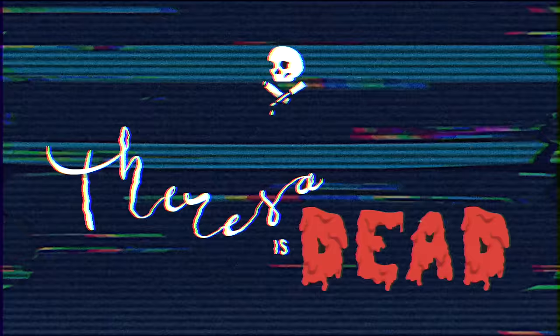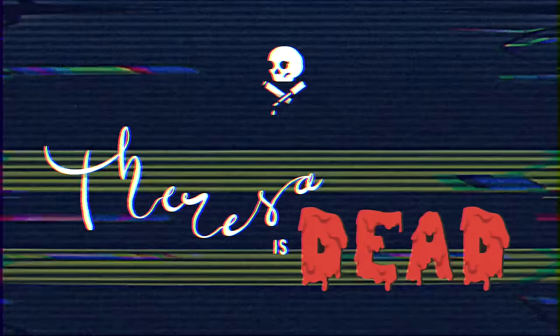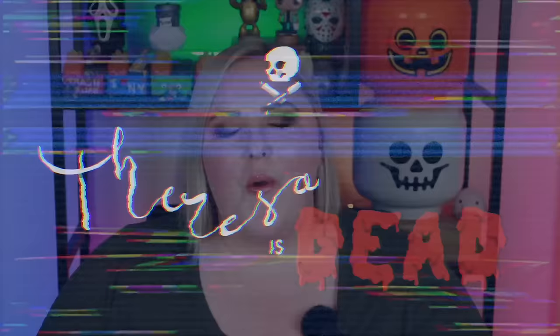Why am I wasting my time making YouTube videos when I could be? Welcome back to Theresa's Dead. My name is Theresa. I'm very much alive. And with that said, viewer discretion is advised. Thank you to the lovely subscriber that kind of gave me the inspiration for the new intro.